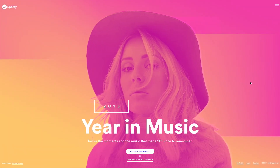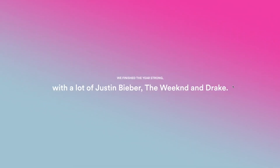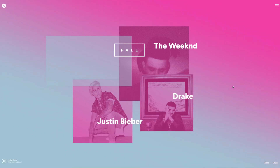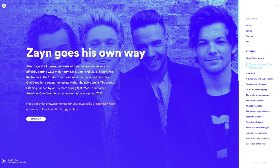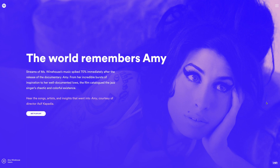Number 1: Spotify's Year in Music 2015. Spotify came out with this really neat website that showcased trends, artists, and news that impacted the music industry in 2015. This colorful interactive website features trends we're loving in web design like big images, big typography, parallax scrolling, and an off-canvas menu. The design of the website also has that cool retro vibe with the use of duotone and tritone images.